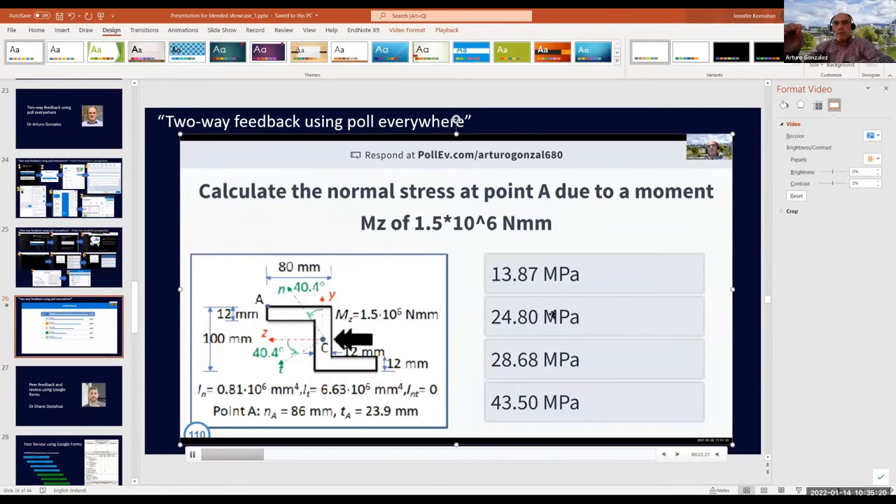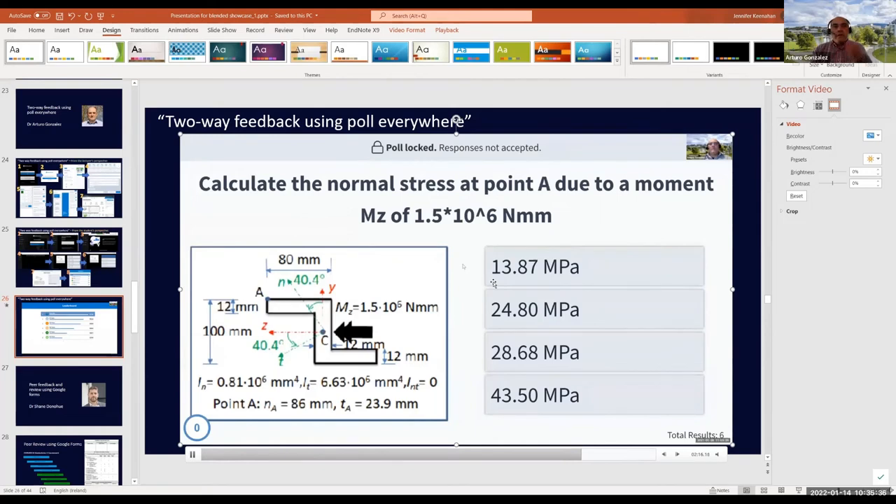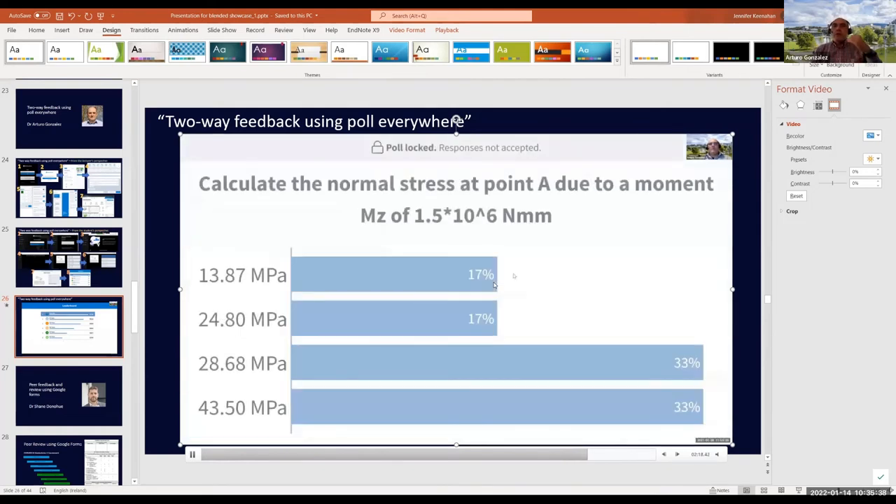Once the clock hits zero, students see what the right answer was. In this case they didn't do too well on the first question. When it's the last question of the day, there's some confetti and students can see the final classification for all teams.